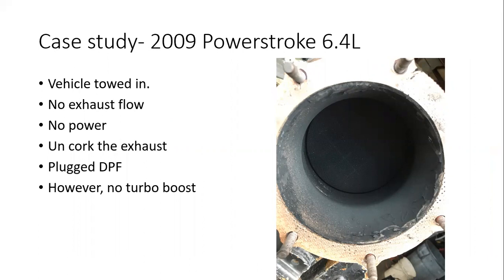This vehicle was towed in — no exhaust flow, no power. We uncorked the exhaust and sure enough, the DPF was plugged. There's a picture of it — this is actually after the guy cleaned it a little bit, but we had a serious carbon wall forming on the inlet of the DPF. The vehicle had no boost at all; it was terrible. The rule of thumb: anytime you're dealing with a vehicle that has an aftertreatment system with a diesel particulate filter, always uncork it — because if the vehicle has no power and no exhaust flow, the engine will run with very little power. It's straining itself — in other words, it's constipated.